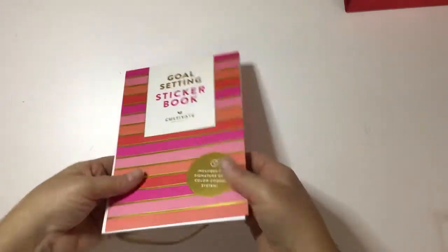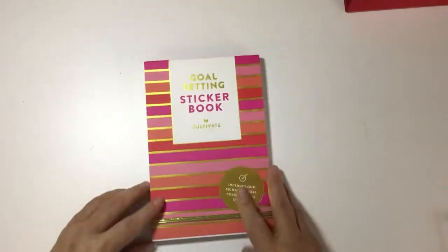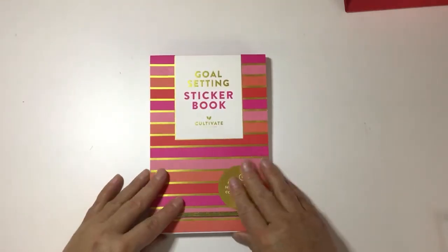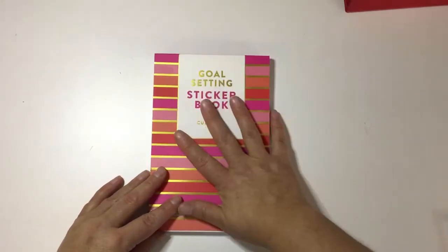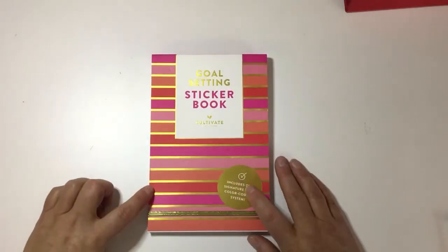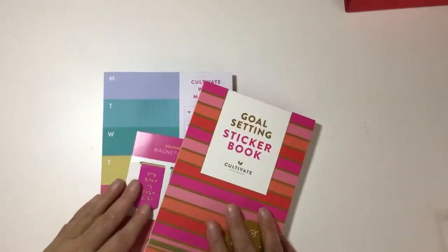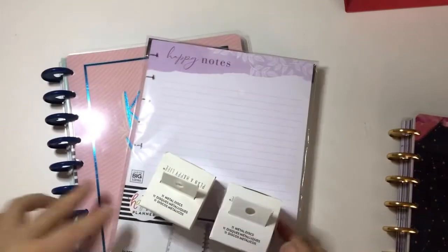I really wanted to use this sticker book specifically with my Power Sheets. If I over-sticker my Cultivate book I tend to get sidetracked from what really matters — the actual goals. So I wanted just the color-coding option and the smaller version of the stickers. That's everything I got from Cultivate What Matters.